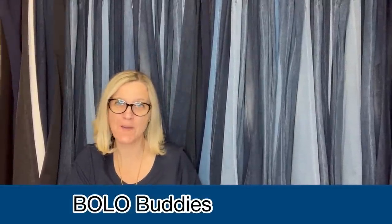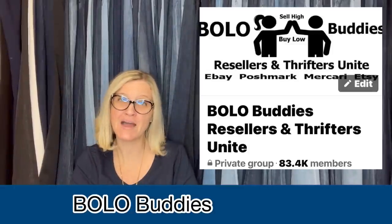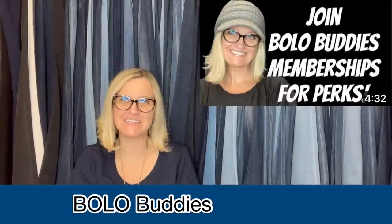Hey Bolo Buddies, let's get started. Thanks for watching. In this video, we are going to talk about the best February BOLOs. These BOLOs come from my Facebook group and my Bolo Buddies YouTube members. I'm going to share their big money BOLOs — where they got it, what they paid for it, and what it sold for. If you don't know what a BOLO is, it's an item to be on the lookout for — an item you can hopefully buy low and sell for a profit. So let's get started with the first one.